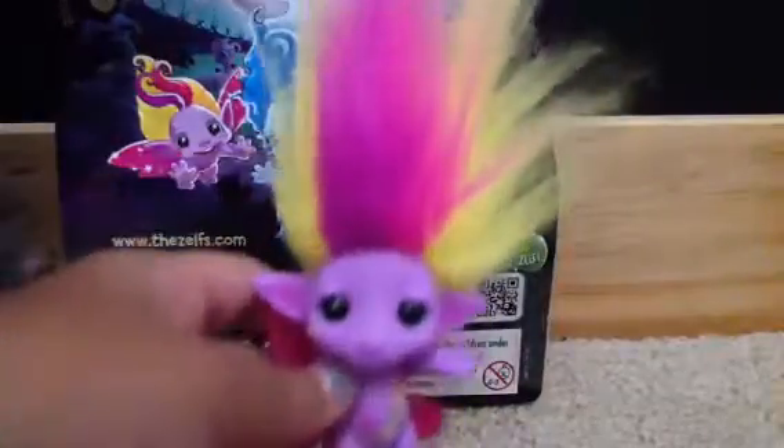Buttershy! Isn't she just so pretty? Look — four colors in her hair. And then here's the little checklist that comes with it. See? They already marked off Buttershy. And then let's read about Buttershy.